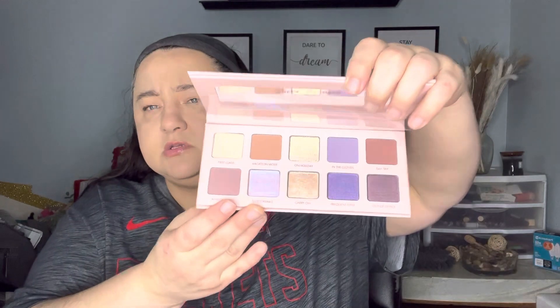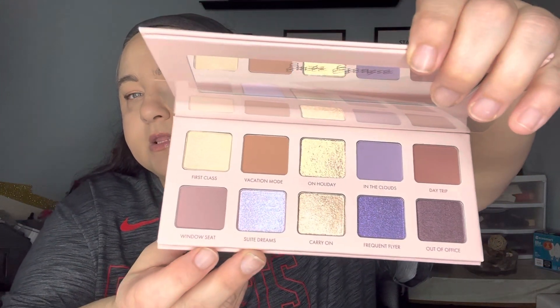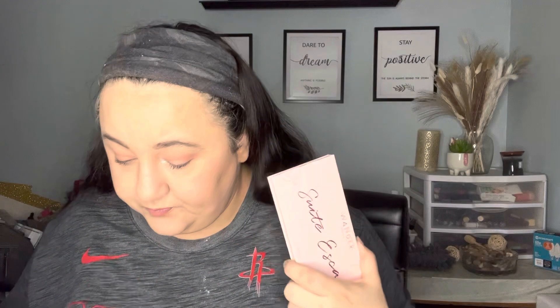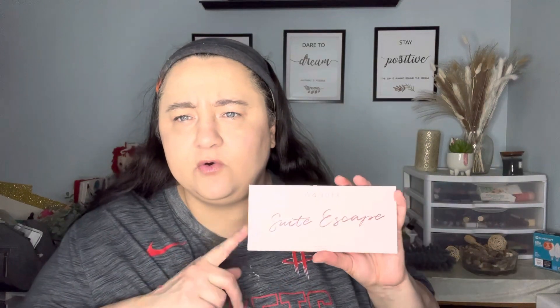The last thing in here is Wander Beauty Sweet Escape. Send yourself to the sweet escape with this perfectly curated collection of matte and shimmering neutral bolds — oh, that is pretty. I'm not touching it because I'm not sure I'm keeping it; it's a very common color scheme. It's 42 dollars, shimmering neutral and bold shades effortlessly from day to night. It's an exclusive drop, so I think that means it's only for Boxycharm.